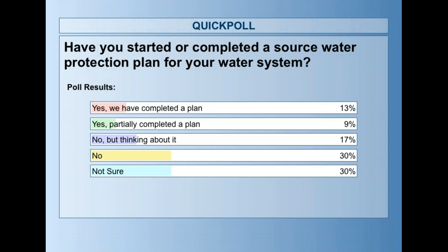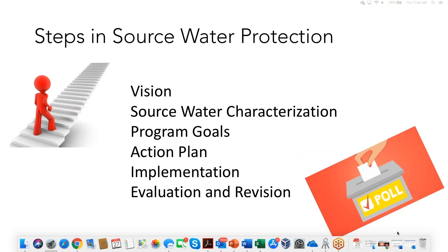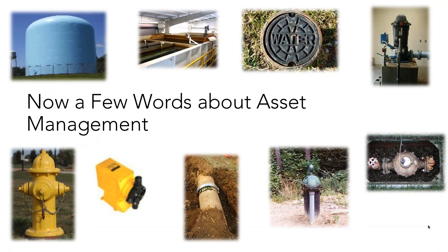Thank you all for participating in that poll. It's great to see that some members of the audience have already gone all the way to creating a source water protection plan. Now we're going to move on. We've talked a little about source water protection — let's talk about what asset management is all about.